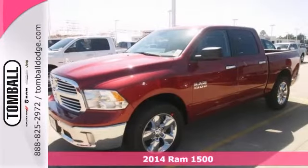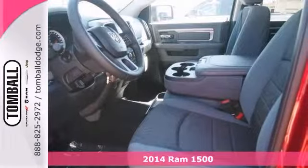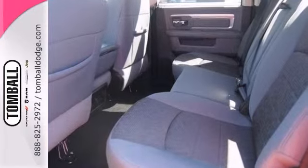Here's a nice 2014 Ram 1500 SLT. It has alloy wheels and privacy glass. It also features heated mirrors, brake assist, and Bluetooth.